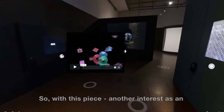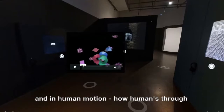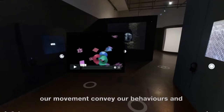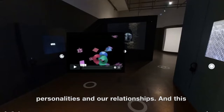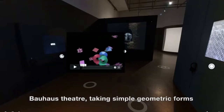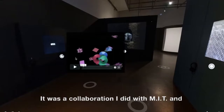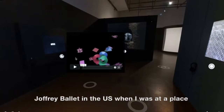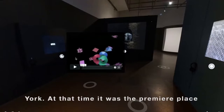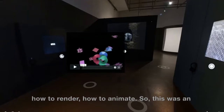With this piece, another interest I had was in motion, in the art of motion, and in human motion — how humans, through our movement, convey our behaviors and personalities and our relationships. This piece was a dance piece. It drew from Bauhaus Theater, taking simple geometric forms, but once they start moving, they come to life. It was a collaboration I did with MIT and Joffrey Ballet in the US when I was at the Computer Graphics Laboratory in New York — at that time the premier place to invent these new technologies: how to model, how to render, how to animate.